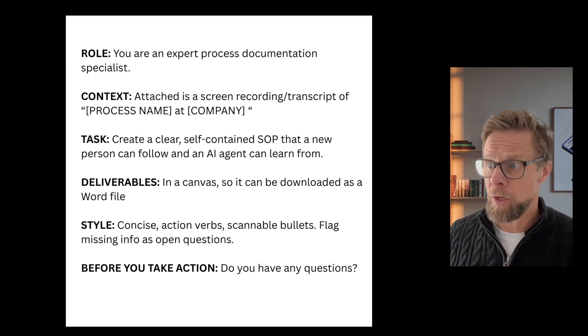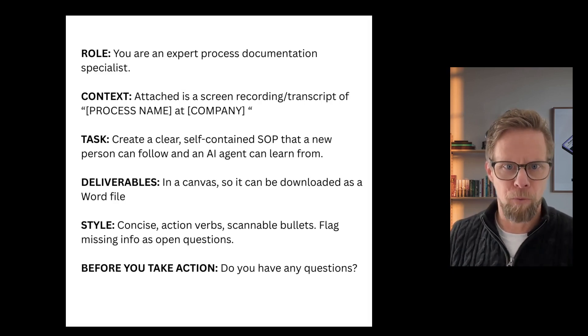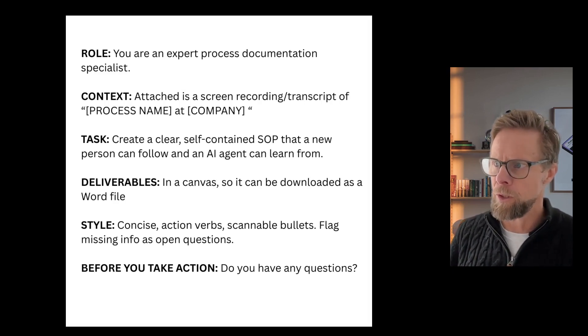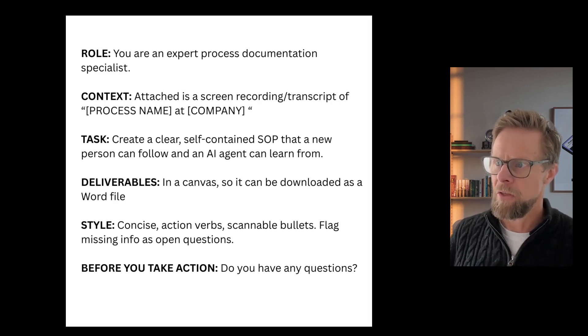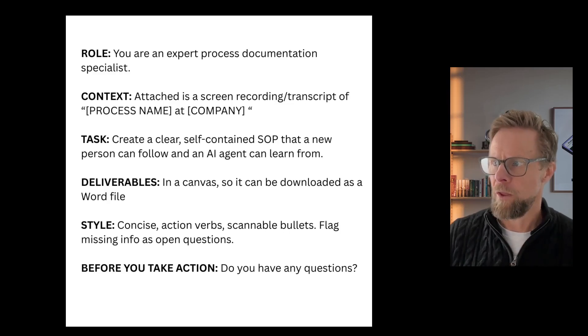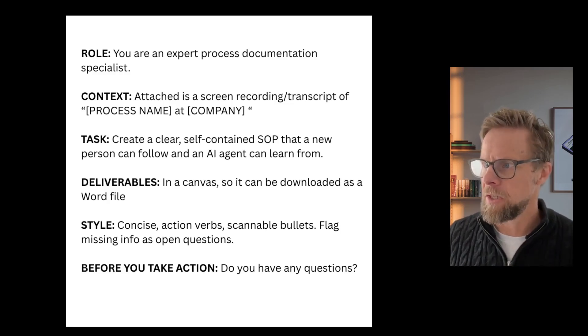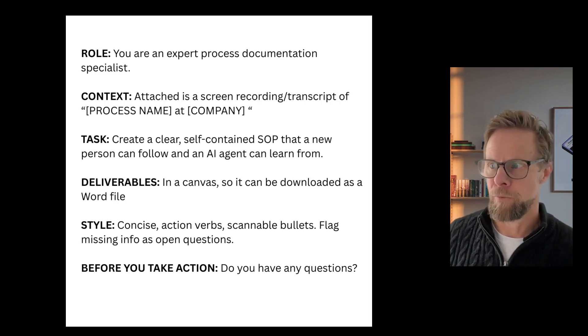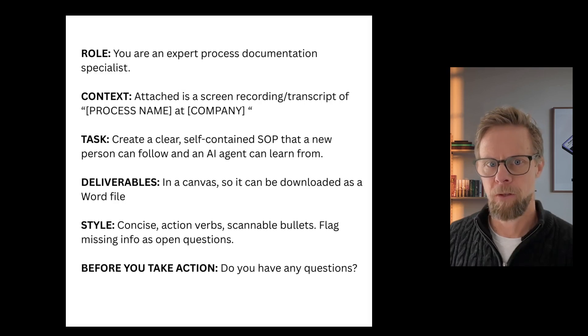Once you've got your process recorded in video with your commentary included, you simply add that into AI — I use ChatGPT — and you can use a prompt such as this. I've been playing around with different prompts and this one seems to be working pretty well. I'll put this in the show notes so you can copy and paste it as a starting point. I always start with role: 'You are an expert process documentation specialist.' The context is the attached screen recording of the process. The task is to create a clear self-contained SOP that a new person can follow and an AI agent can learn from. The deliverable: put it in a canvas so it can be downloaded as a Word file. Style: keep it concise, action verbs, scannable bullets, and flag any missing info as open questions.